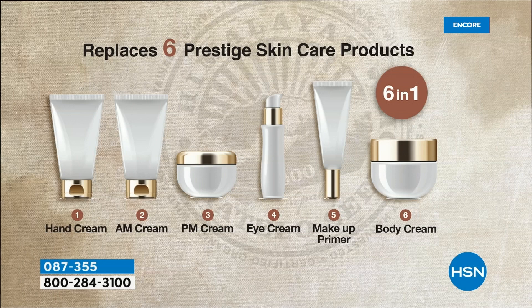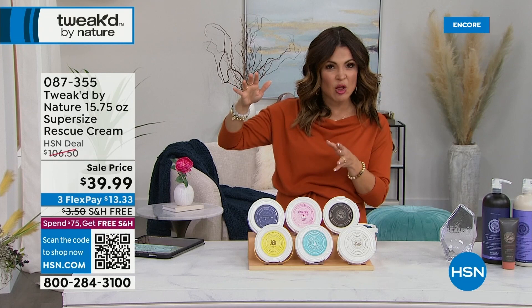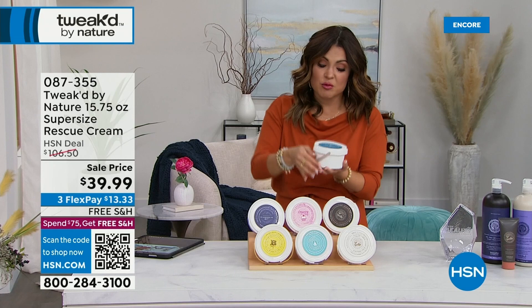Phenomenal ingredients that really do their job — that's why this is called Rescue Cream and it is on major sale. Our 3-ounce size is usually around $24, even the 5-ounce size is around $35. This is 15.75 ounces and it's $39.99. You're going to use this for everything. Dennis, what a great Mother's Day or Valentine's Day gift.